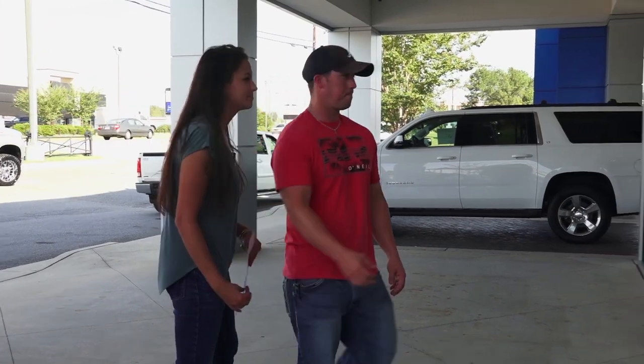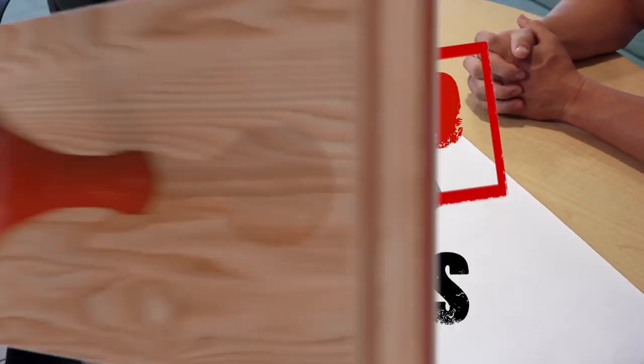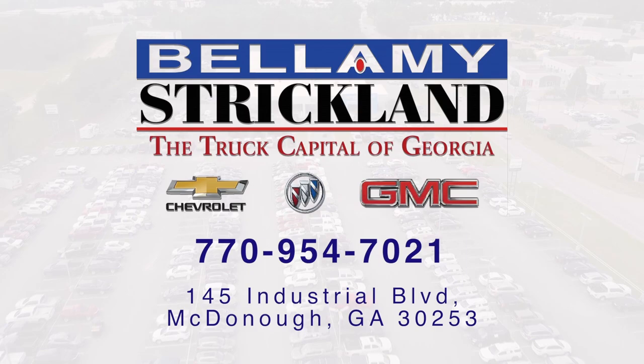Buying a car can be really frustrating. Has this ever happened to you? We saw this listed for $19,000 off the truck — do you still have that promotion? Absolutely, but first I need to ask you some qualifying questions. Do you currently own a 1990 Hugo? No. Okay, we're going to add $4,500 to that price deal. Are you currently leasing a vehicle? No. Do you own a non-GM vehicle? No. Do you own a GM vehicle? No. When was the last time you got a speeding ticket? Last week. Don't fall for the bait and switch — call BS. Here at Bellamy Strickland, we provide transparent pricing from our website to our showroom. Your car buying experience here will save you time and money. Call Bellamy Strickland, where the only BS is in our name.